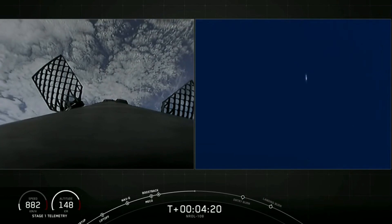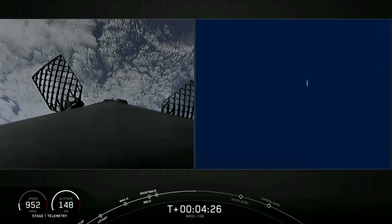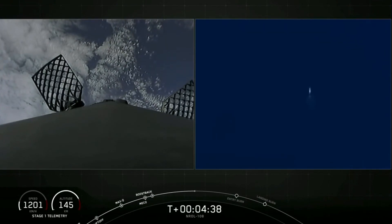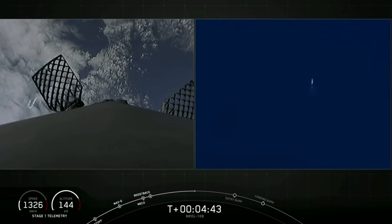Those periodic plumes of gas that you're seeing — that's nitrogen gas from our attitude control systems. Those help to orient the Falcon 9 first stage as it returns back to Earth. In order to land, the first stage has two more burns left. Next up is the entry burn, where three of the Merlin engines will reignite. This helps to slow the stage down as it re-enters the upper parts of the Earth's atmosphere.